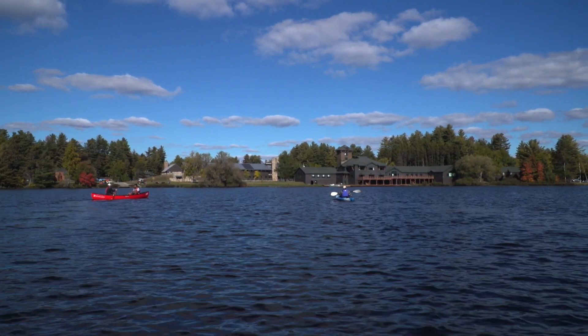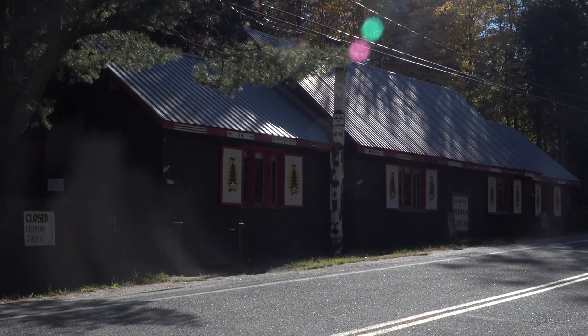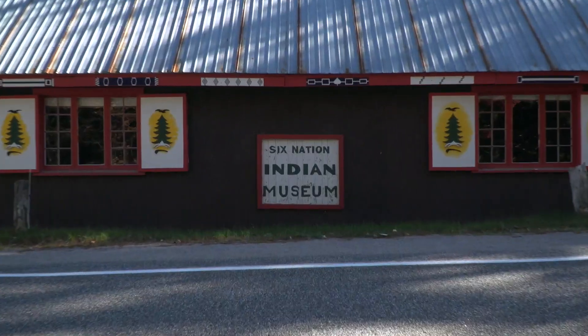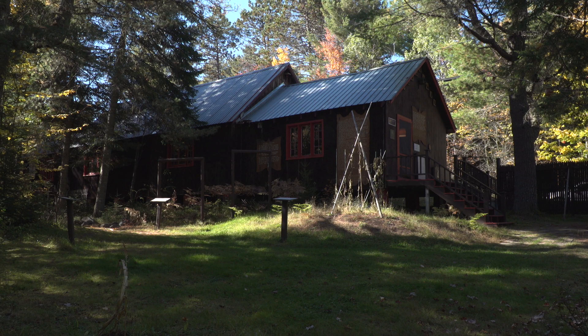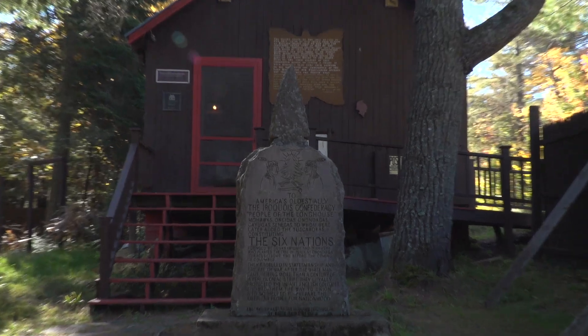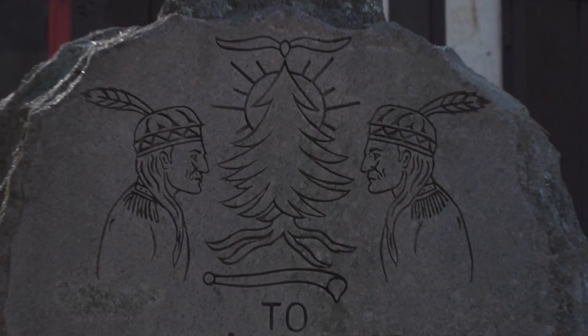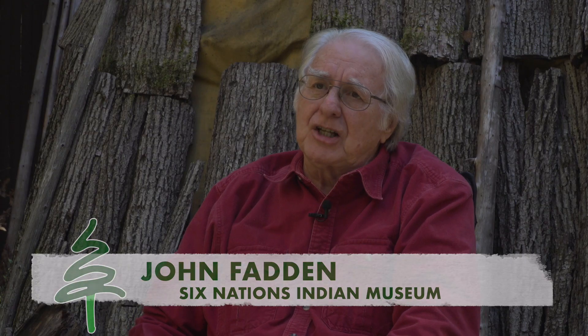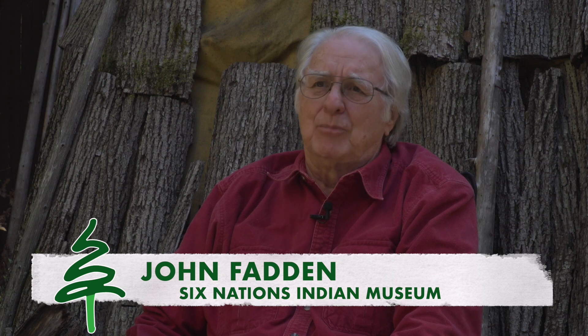John Fadden of the Six Nations Indian Museum in nearby Onchiota explains to visitors that 12,000 years before Columbus, people established a presence in the Adirondack Mountains — one that continues to this day. There's an old wives' tale that says the Indians never lived here, that they avoided this place like it was taboo for some unknown reason. Fadden believes that's ridiculous.